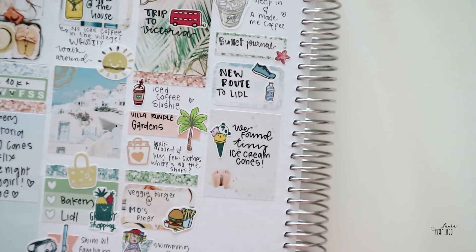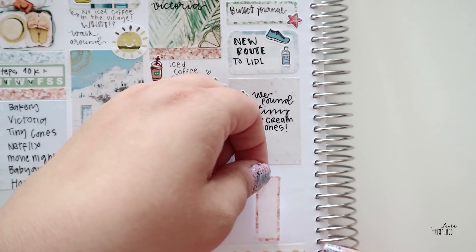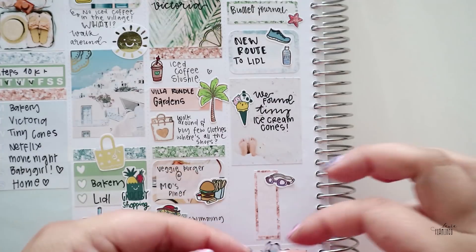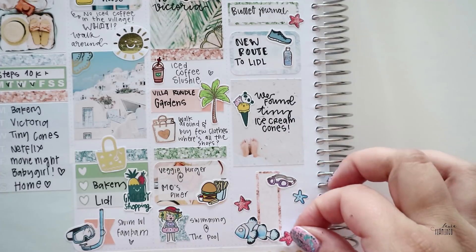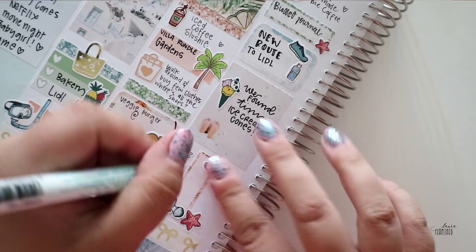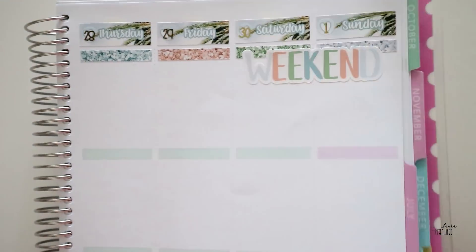There wasn't any iced coffee in the village where we stayed. My husband made us iced coffee every morning because we had a freezer in our apartment so we could make ice. It was a lifesaver because really, coffee is life.